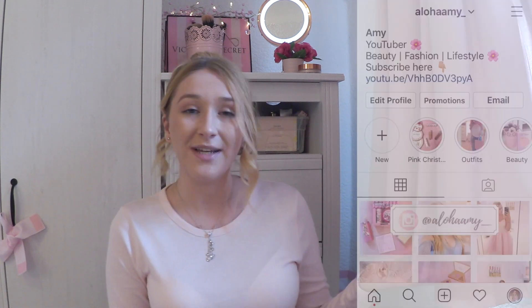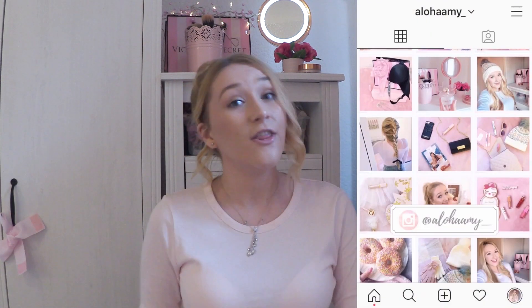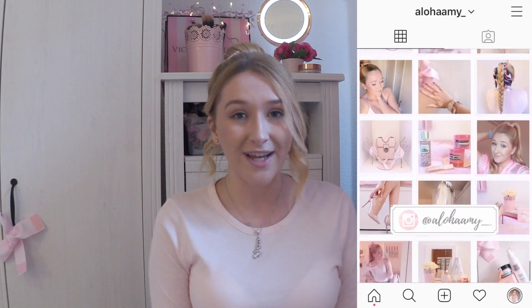Before I get started, please do make sure to hit that subscribe button — it really helps me out. If you're new here, my name is Amy and I post beauty, fashion and lifestyle content, always involving lots and lots of pink. If that sounds like your kind of thing, please do subscribe and become part of my Pink Angel family. If you enjoy the video, please give it a big thumbs up and feel free to follow me on Instagram at alohaamy underscore. There's always lots more pink pictures over there.